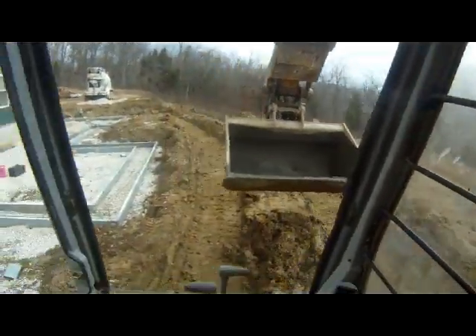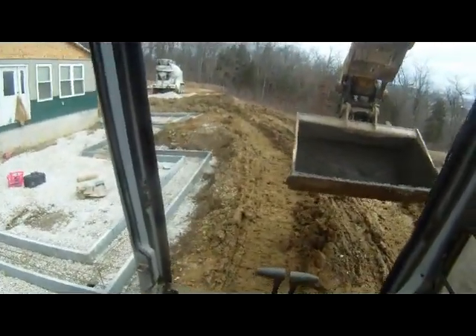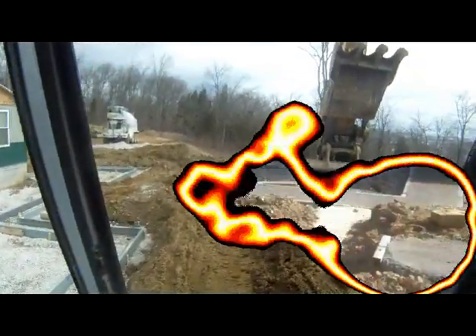It's definitely better than a wheelbarrow. I can definitely do it without this mud though. I guess this is part of the job.